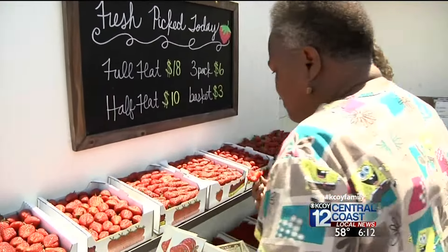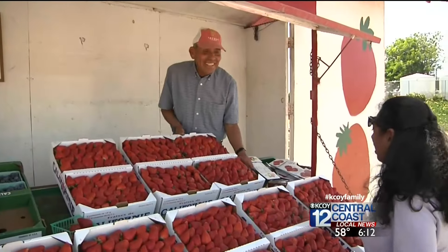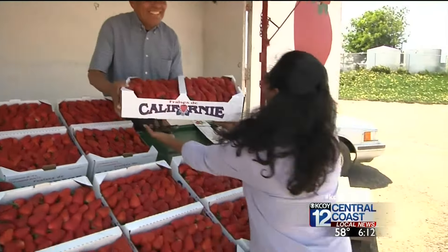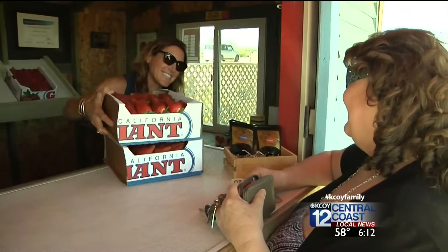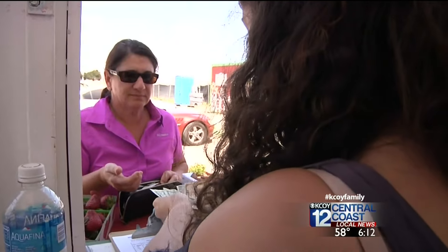A longtime Santa Maria staple, the stands attract customers from all over — Pismo, Paso Robles, Bakersfield, Fresno, L.A. — and ring up big sales.